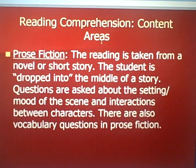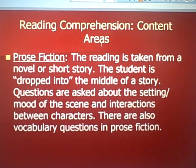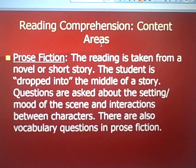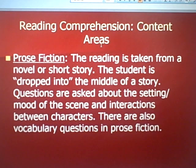Now about the test itself. Reading comprehension content areas — the toughest of which is prose fiction. The reading is taken from a novel or a short story, and the student is dropped into the middle of a story they haven't read before. Questions are asked about the setting and mood of the scene, the interactions between characters, and there's also often a vocabulary question. For example, you might be dropped into a scene with a captain of a ship and passengers passing out of a harbor into the sea, and you're asked to assess the mood and how the characters interact.